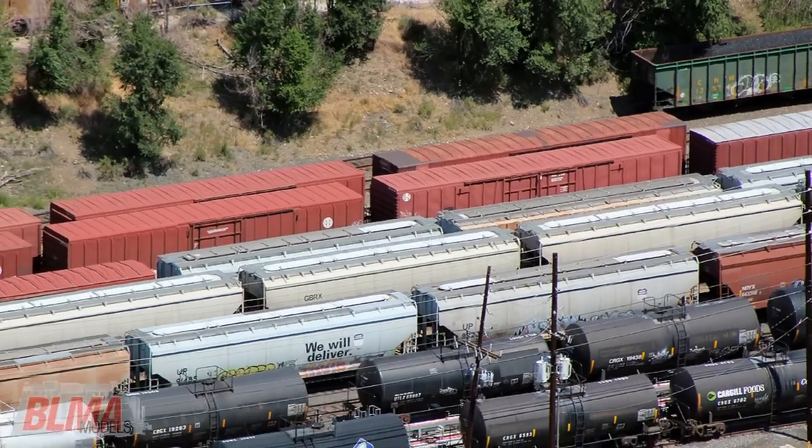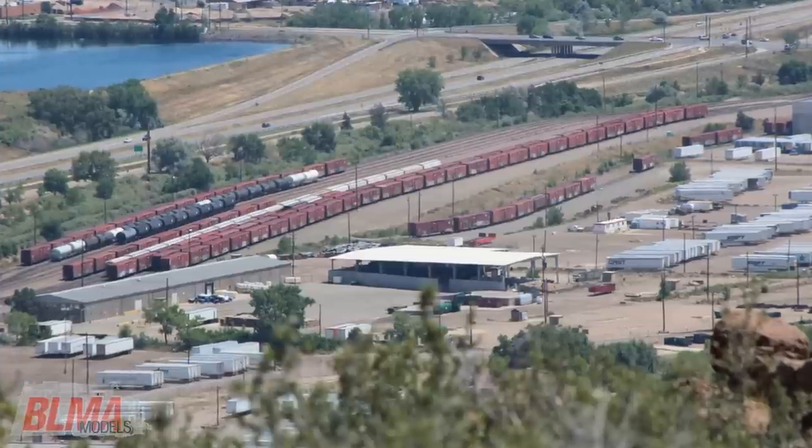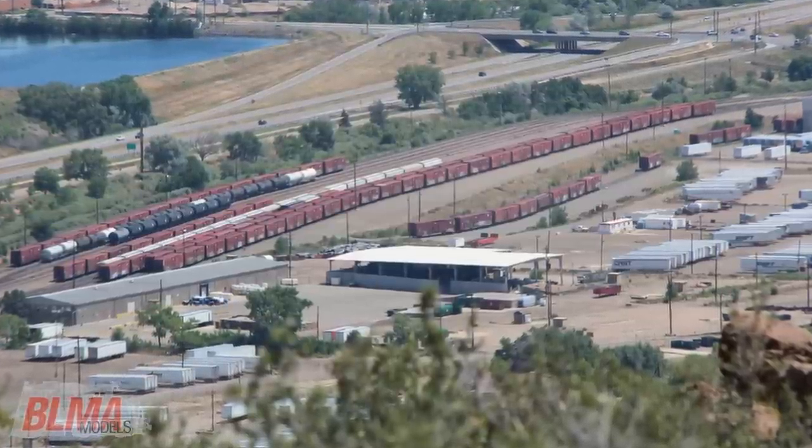Next time you're railfanning, all you have to do is keep an eye out for a double-door boxcar with its distinctive diagonal ribs and you've got yourself a BX 166.